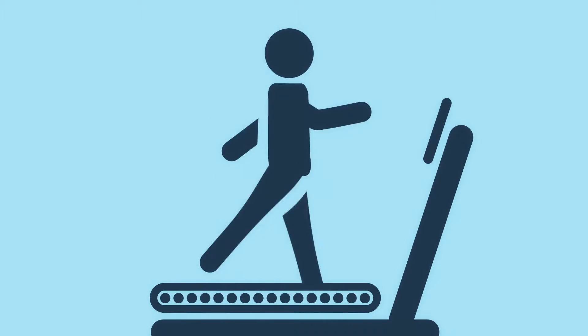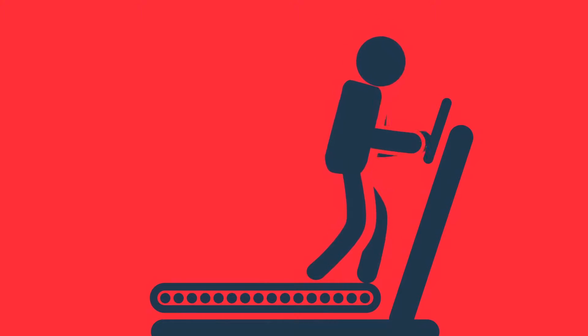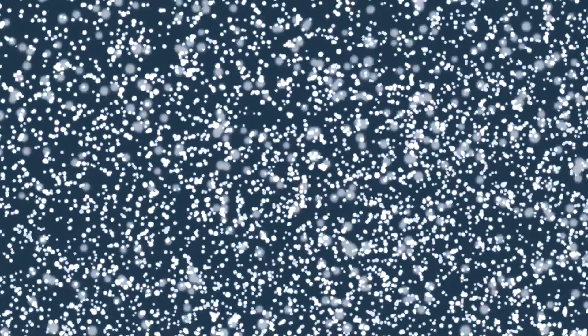You will know how the human body functions in health and what goes wrong in disease, how we help people get better again, how new treatments are developed, and how to communicate science to others.